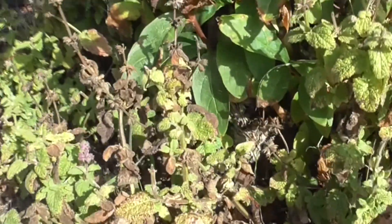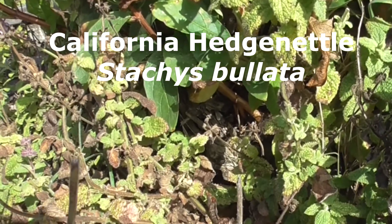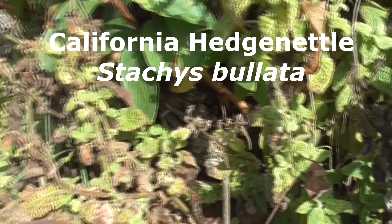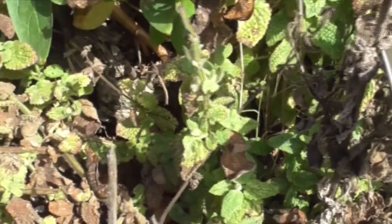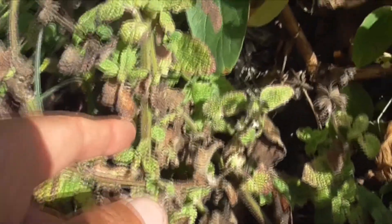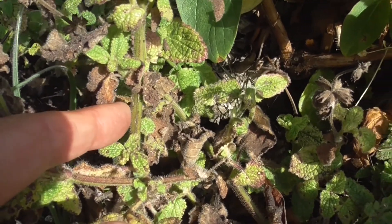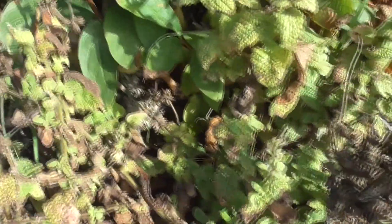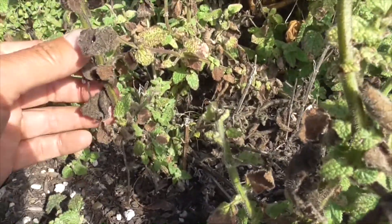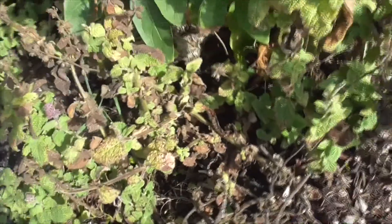And here on this side is called a Hedge Nettle, Stachys villosa. He's just like a weed — he's a nettle but he's not a true stinging nettle. Nettles always have little tiny thorns on their stems. Sometimes those little thorns can inject little poisons into you to keep you away from this plant. This guy's even flowering — a little purple flower there.